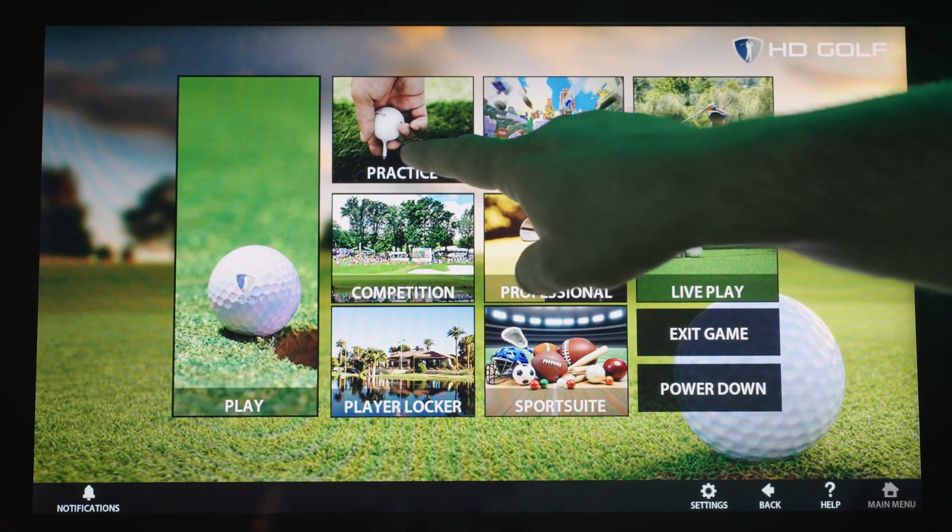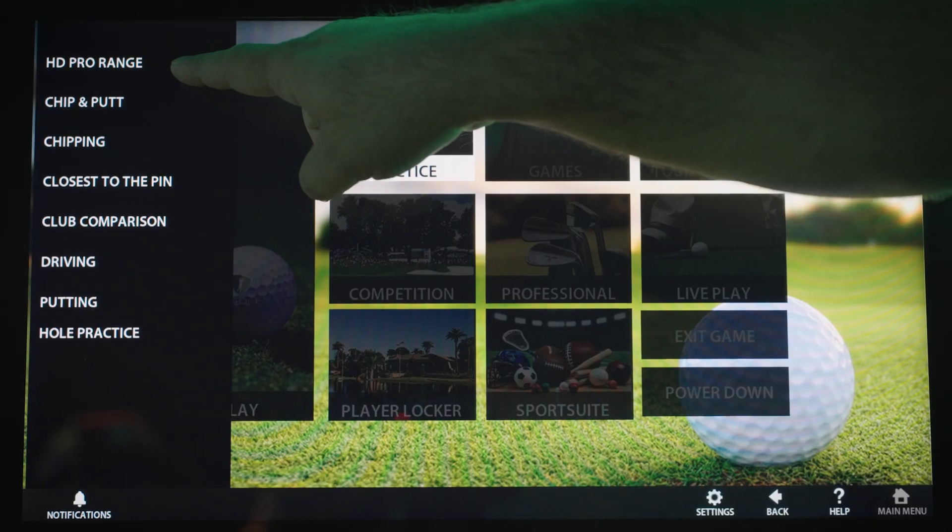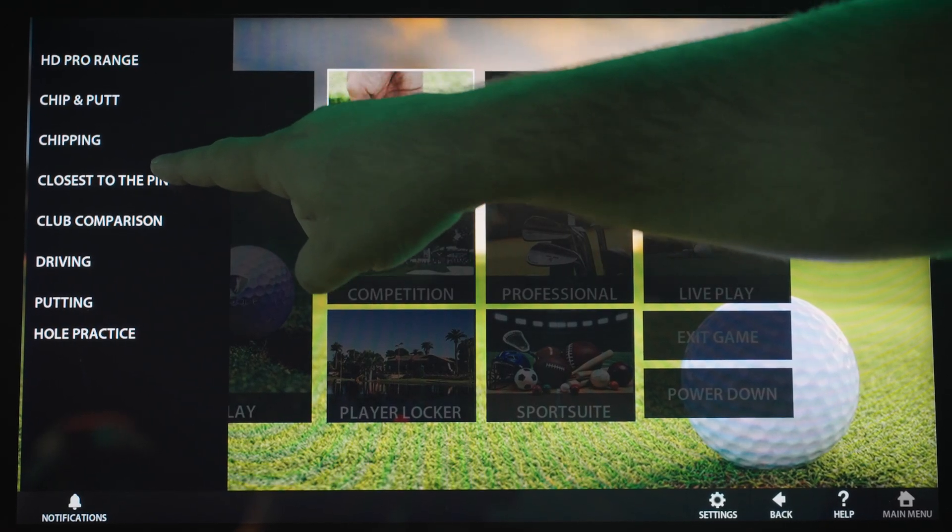Looking to sharpen your game? Head to the practice facility with driving ranges, chip and putt zones, and crowd favorites like closest to the pin.